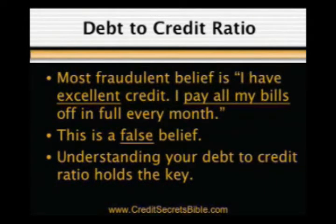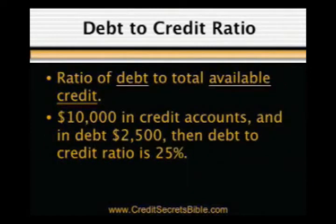We'll start with the most overlooked strategy first: your debt-to-credit ratio. The most fraudulent belief we've been hearing for over 15 years is 'I have excellent credit — I pay all my bills off in full every month.' This is a false belief. Understanding your debt-to-credit ratio holds the key to getting your credit mindset right. Your debt-to-credit ratio is your ratio of debt to total available credit you have been extended on revolving accounts only.